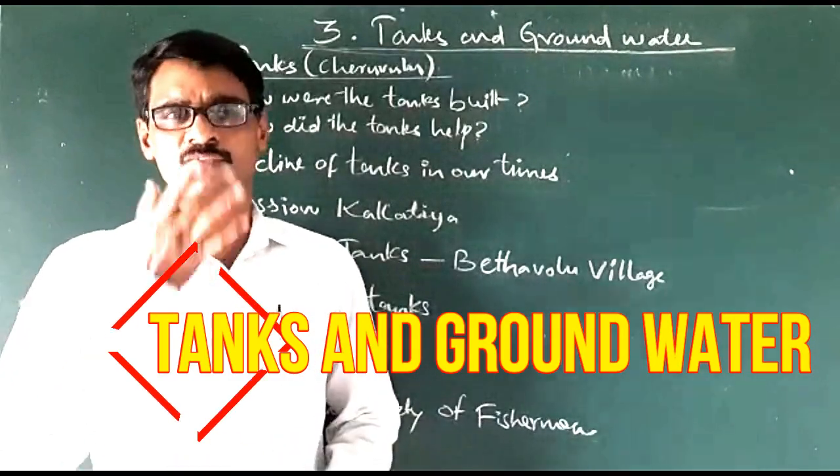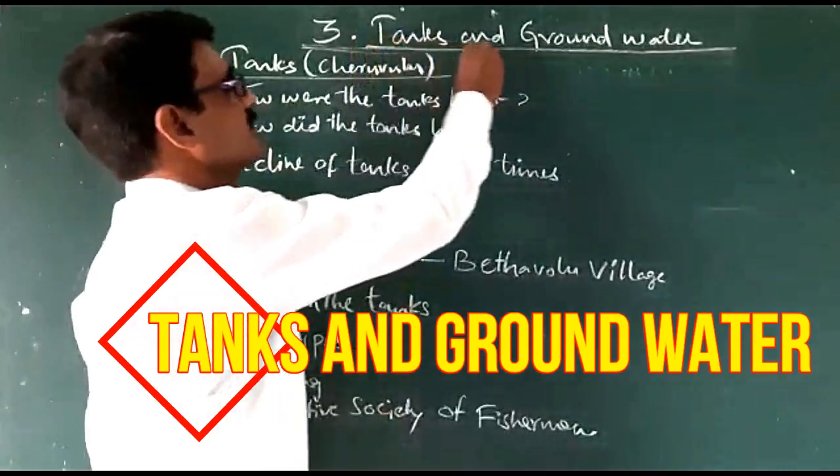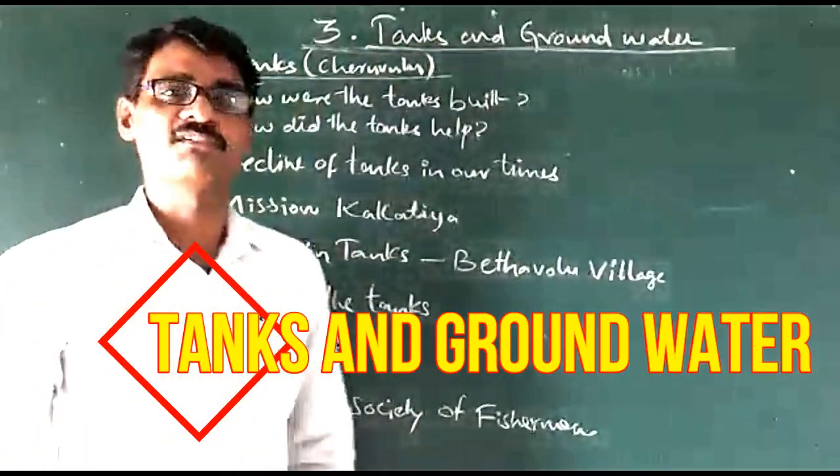Children, today we are going to learn about tanks and groundwater. This is our third lesson in our seventh class.